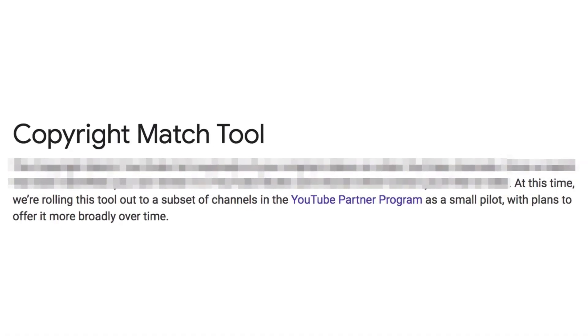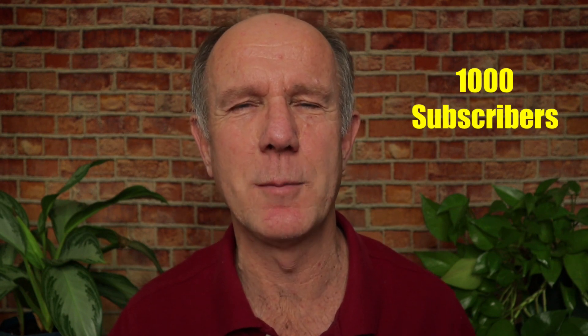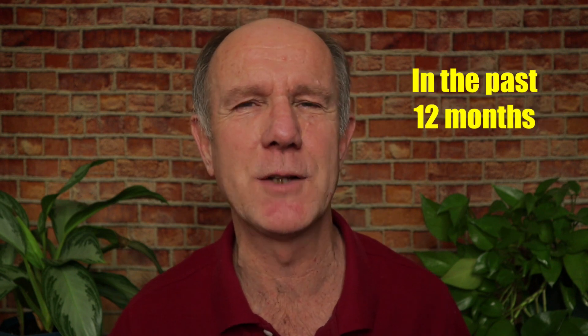Eligibility. Here's what YouTube says: at this time, we're rolling this tool out to a subset of channels in the YouTube Partner Program as a small pilot, with plans to offer it more broadly over time. If you're not currently a member of the YouTube Partner Program, you won't be able to gain access to this tool. For a channel to meet the requirements of the YouTube Partner Program, you need to have 1,000 subscribers and 4,000 watch hours in the past 12 months before your channel can be reviewed.